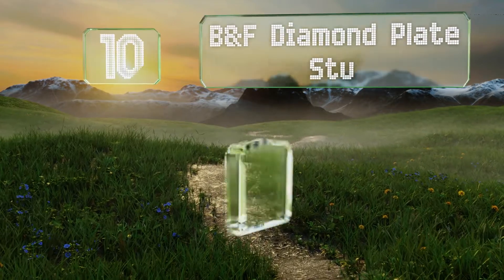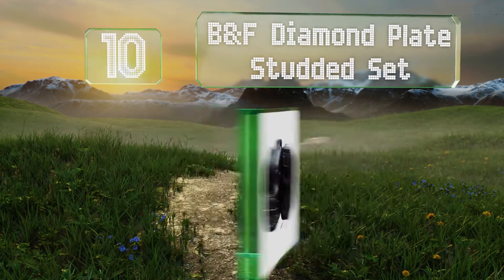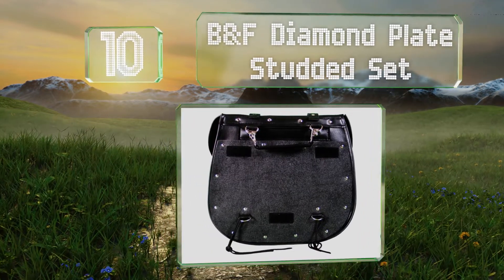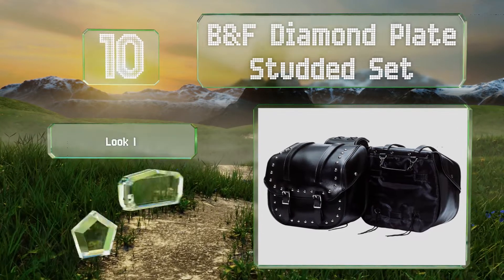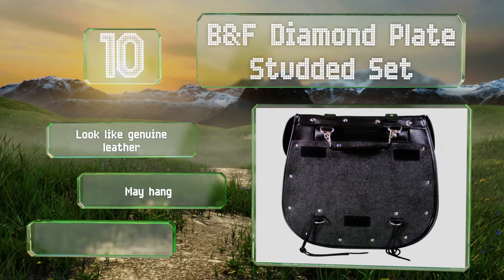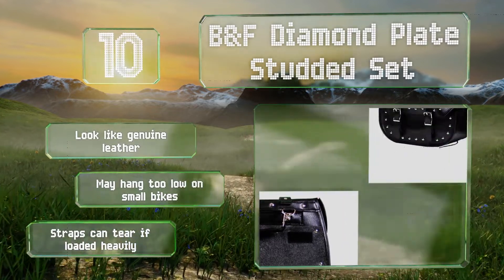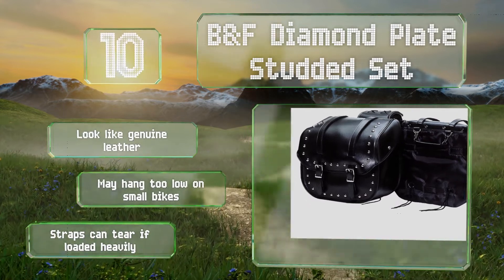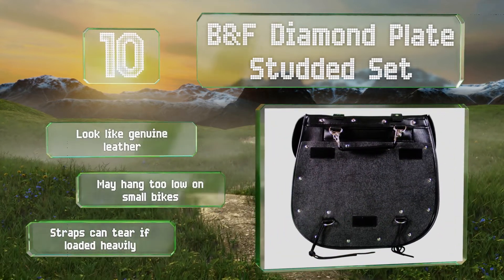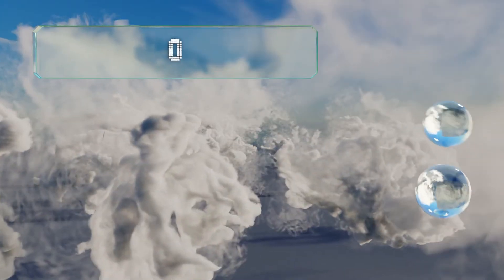Starting off our list at number 10, the style of the BNF Diamond Plate Studded Set may not suit all riders, but it will probably catch the eye of Harley enthusiasts. These are constructed of durable, long-lasting, and animal-friendly PVC that's waterproof, so your contents will stay dry even in heavy rain. They look like genuine leather; however, they may hang too low on small bikes and the straps can tear if loaded heavily.